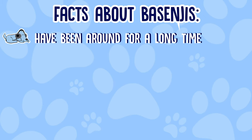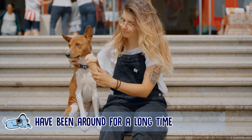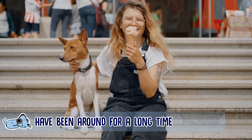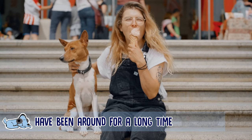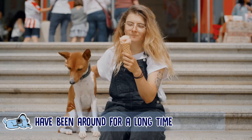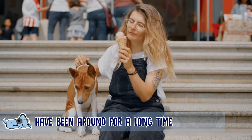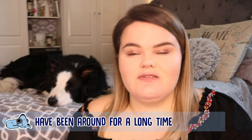The first fact is that they go way back. The Bezingi has actually been around for so long — they hung out with the ancient Egyptians back in the day, and there was evidence of the dogs existing as far back as 4,000 BCE. They most likely originated from Central Africa.